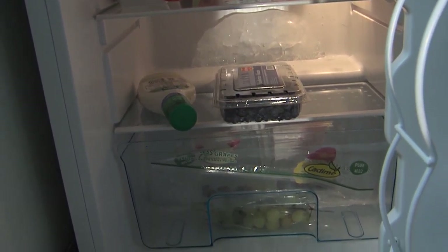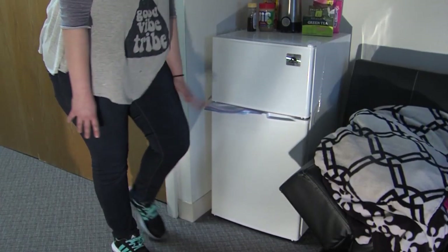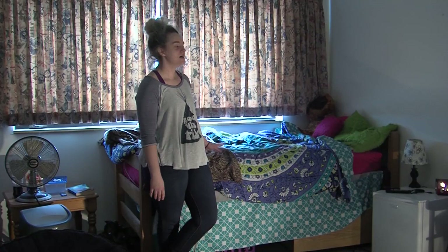Inside my fridge I have fruit, yogurt, and then coffee creamer, because I can't live without my coffee.